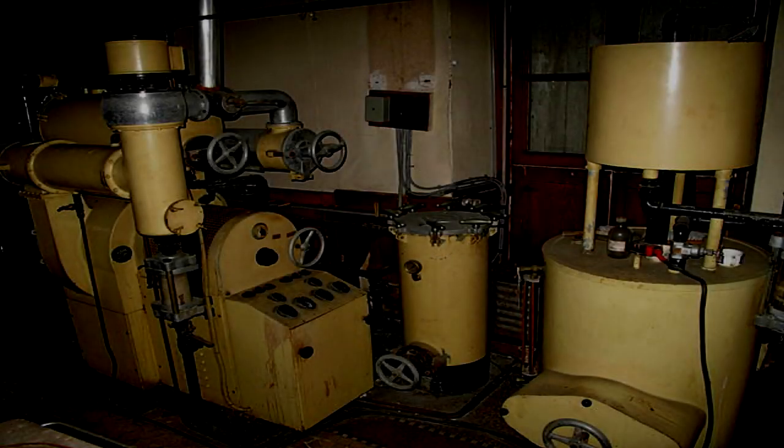Bacteriophage enabler. Item number SCP-3536. Object class: Safe. Special containment procedures.